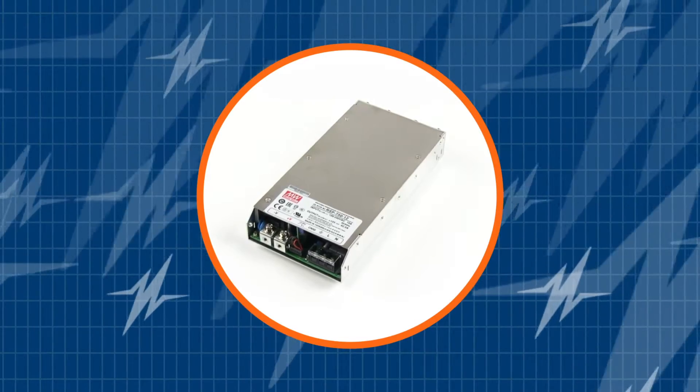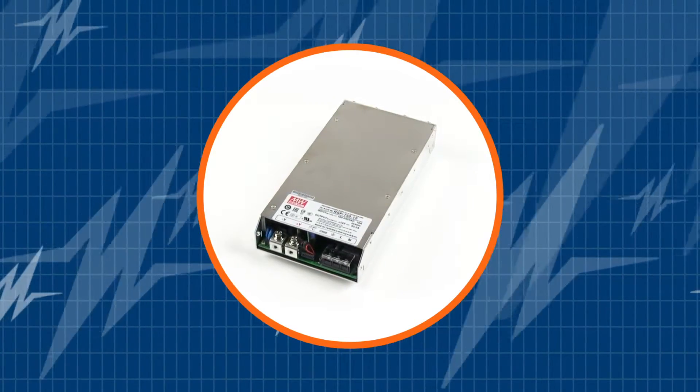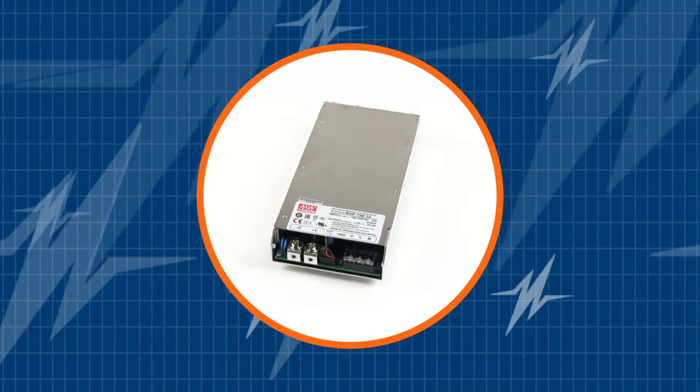Ladies and gentlemen, before we begin, subscribe to our channel. You don't want to miss the new power supply releases from TRC.